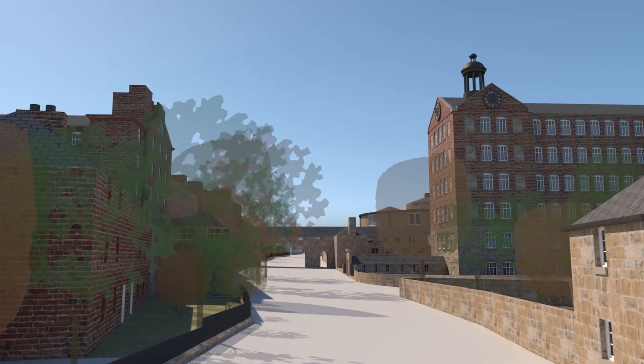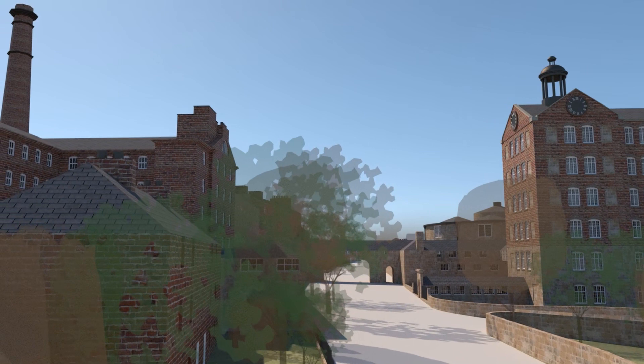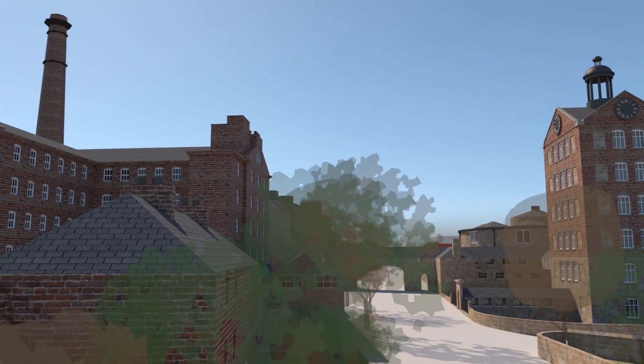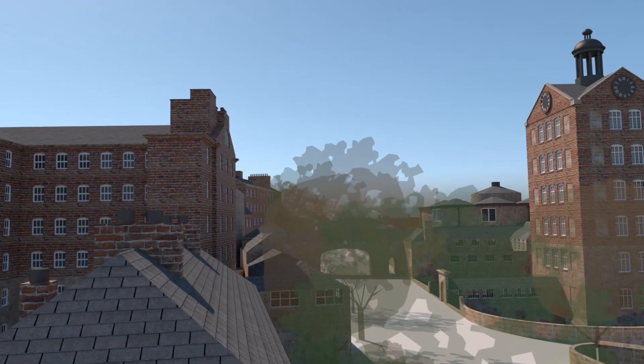Here we're starting from the west with the river bridge behind us. Rising up, we can get a sense of the scale of the buildings and how they all interconnected for the smooth running of the Strutt family's cotton thread production.